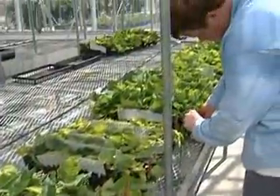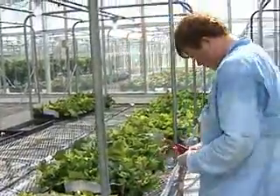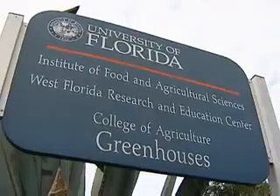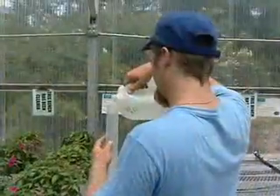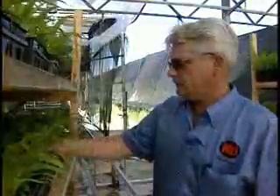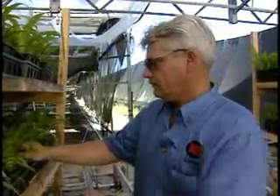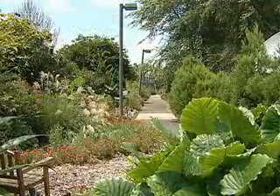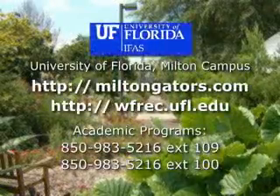See if your future is waiting in the lucrative environmental horticulture industry with a degree from the University of Florida Milton campus. Get hands-on experience and the technical knowledge you need to be a successful member of the horticulture industry and your community. We produce community leaders for this area and also our students go beyond the borders of Florida and become leaders across the U.S. Don't wait. Get growing today.